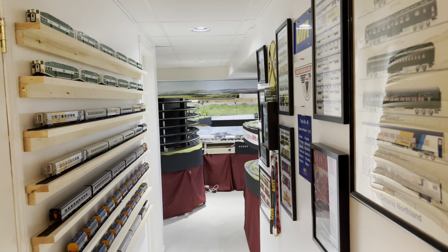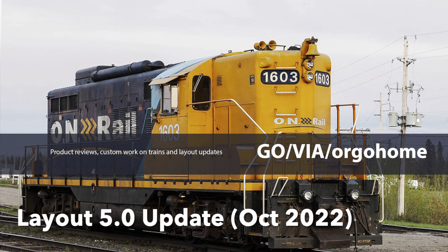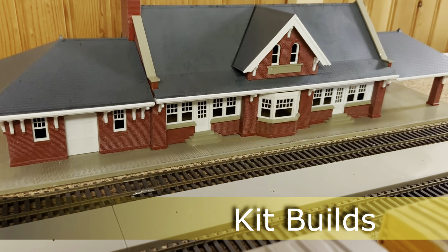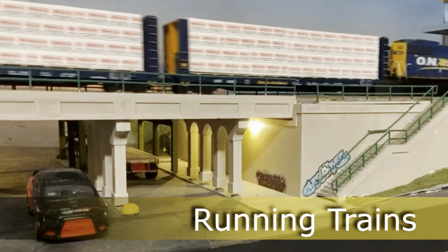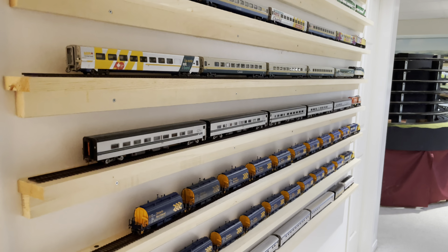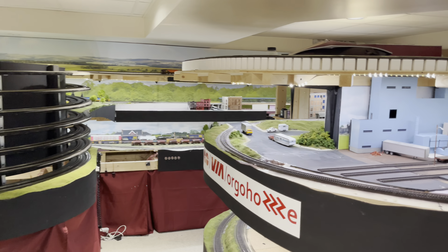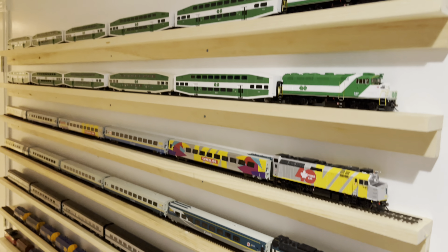All right everybody, it's October 2022 — let's do a layout update. Hey everybody, I'm Go Veer Go Home, welcome back to my channel. Today we are doing the monthly layout update for October, and I've got a few things that are new you're going to see around the layout. I'll take you all through it.